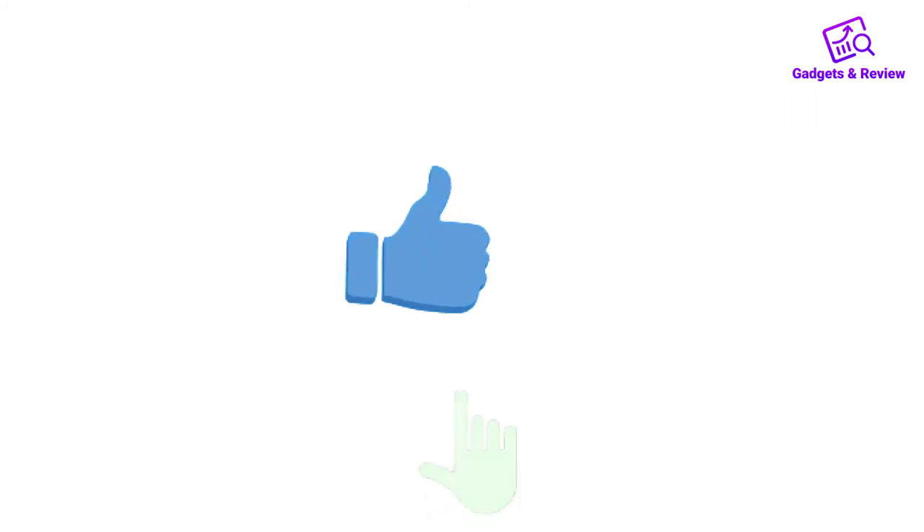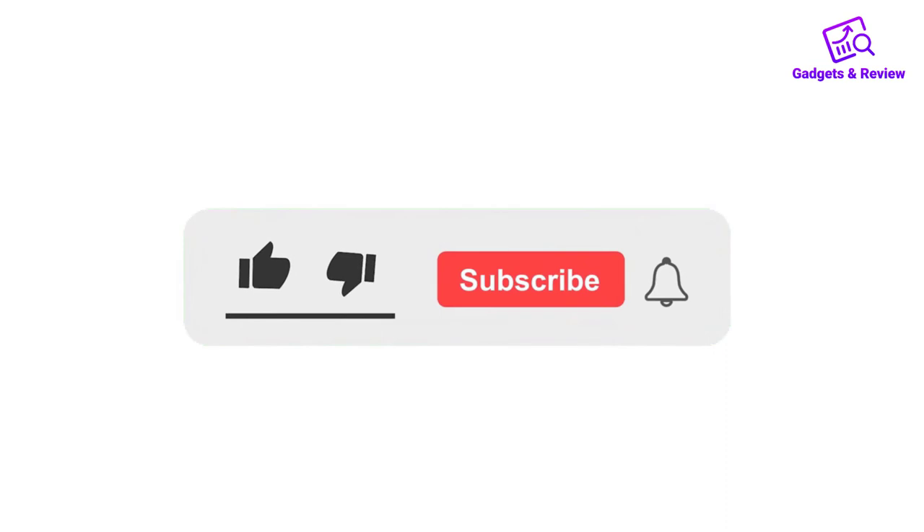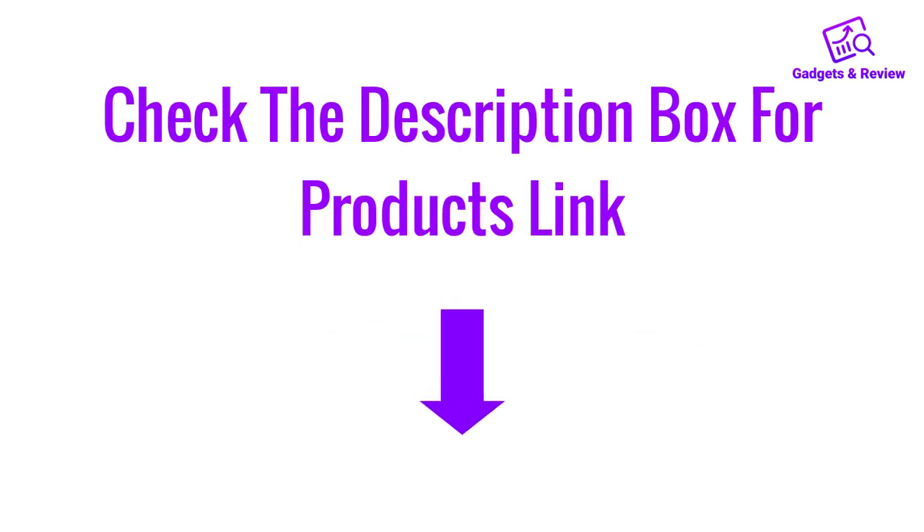If you liked this video, please like, share, and comment. Don't forget to press the notification bell icon to get new update videos. Also check the description box to find the product links.